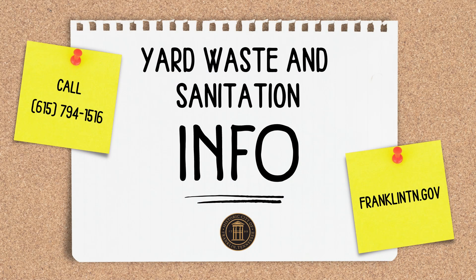If you have any questions, please contact the Sanitation and Environmental Services Department at 615-794-1516, or go to FranklinTN.gov for more info.